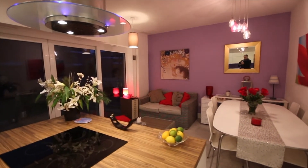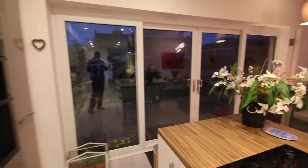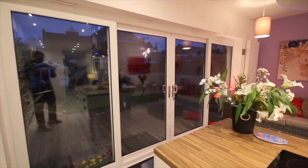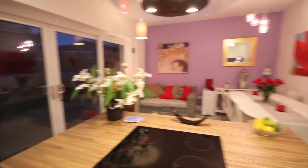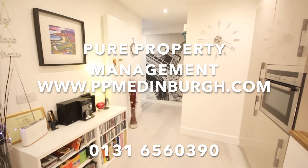There are very high quality double glazed windows, and even the French doors at the back are double glazed, with a very efficient gas central heating system. If you would like more information on this property, please contact us at Pure Property Management.